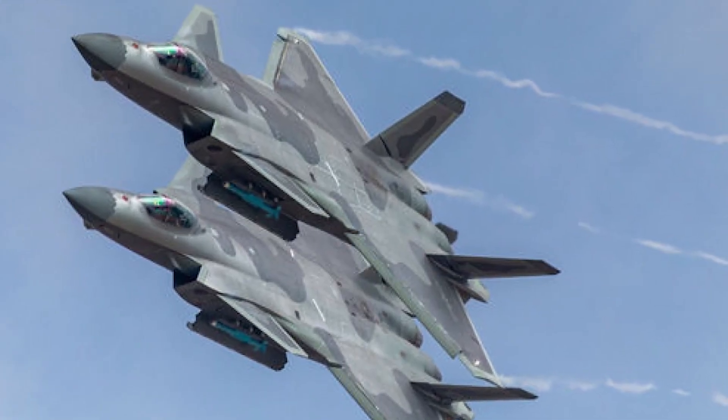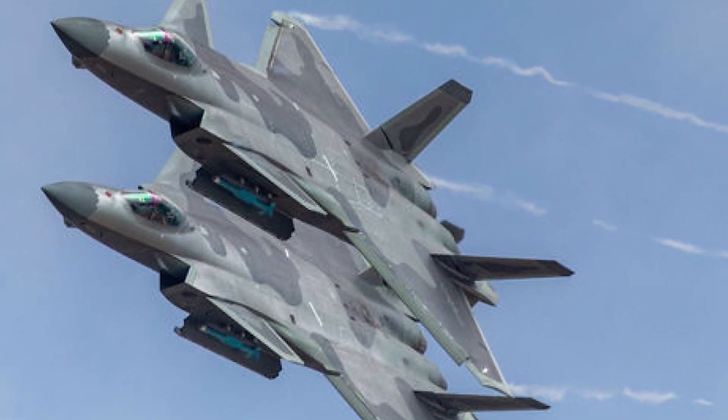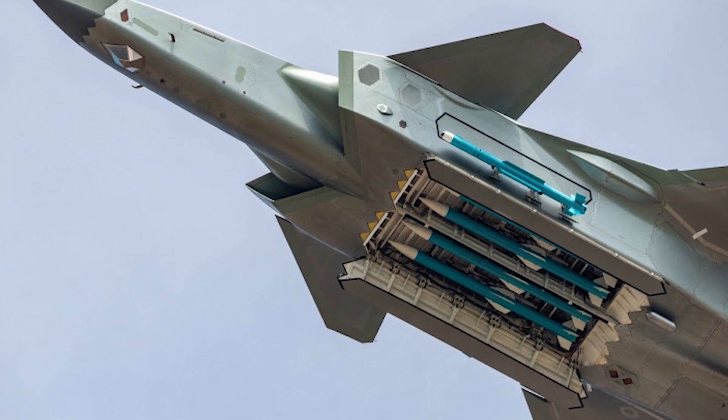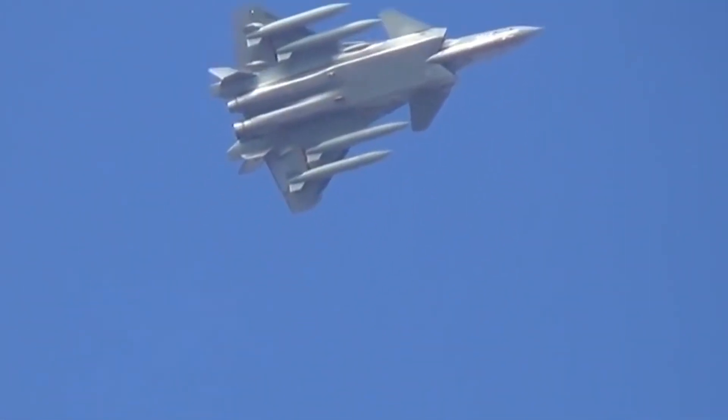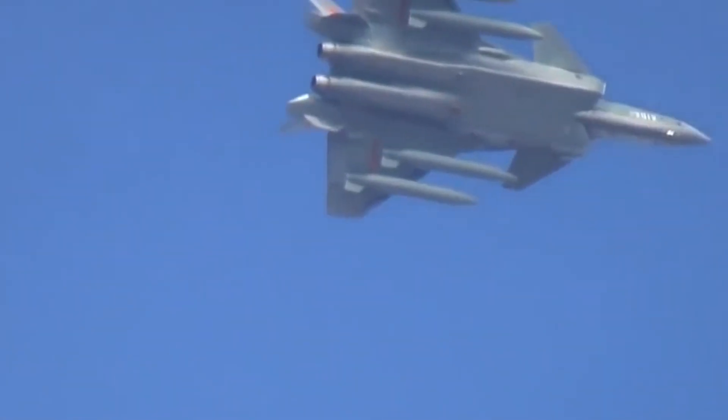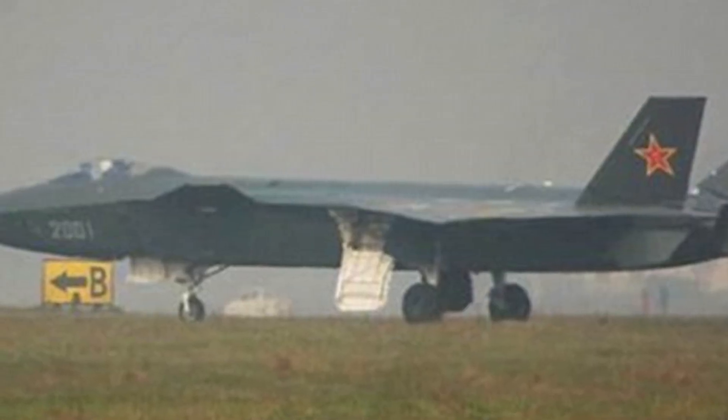Moving along: there are about eight prototypes we know of, with around 28 fighters in existence today. Similar to the F-22 and F-35, the Chengdu J-20 has bay doors that open to fire its missiles or bombs, keeping a smooth surface so radar bounces off it. Similar to the F-35, the J-20 can also have external hard points — up to four — carrying bombs or missiles on its wings. Currently the only user of this aircraft is China, and experts lean toward no other countries operating it.